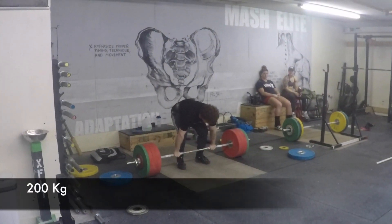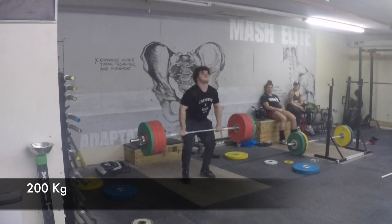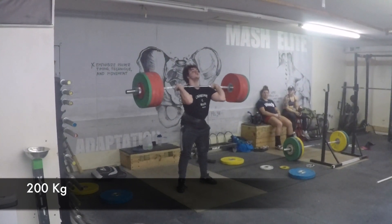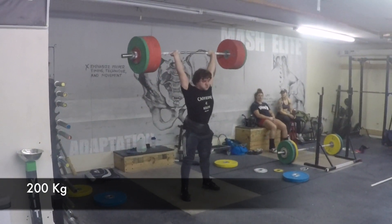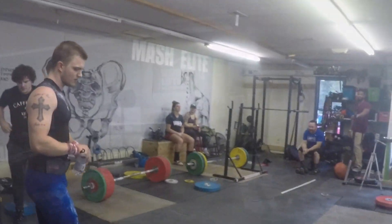200 for Nate here — again you see the transition is much quicker at the hips. He gets right under the bar real quick, and that's a pretty easy jerk at 200. That's not a bad day's work right there.